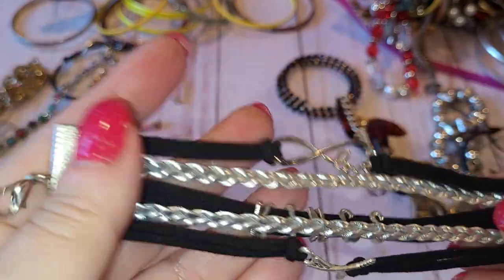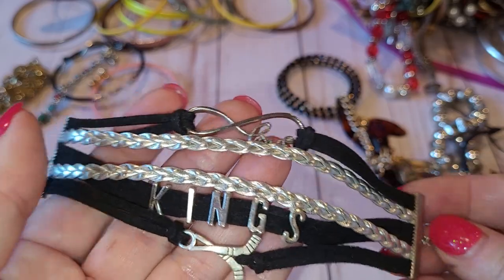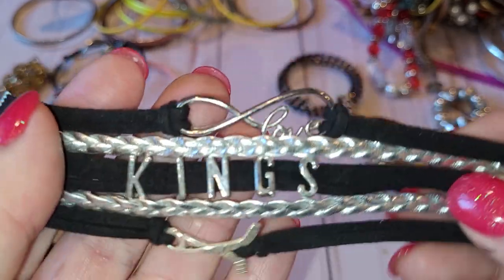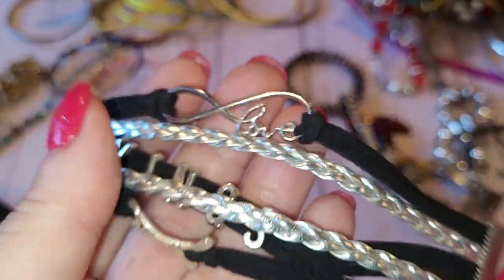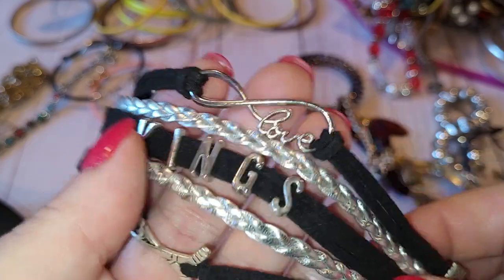Next is a Kings bracelet — there are hockey sticks on it, so I would assume this is for the Los Angeles Kings hockey team. Yeah, this is a fan bracelet for the Los Angeles Kings.